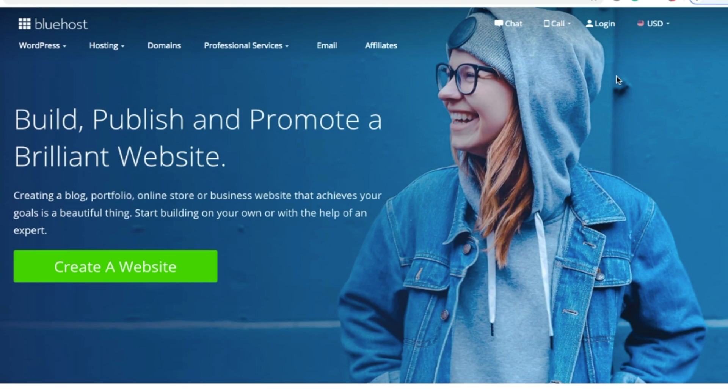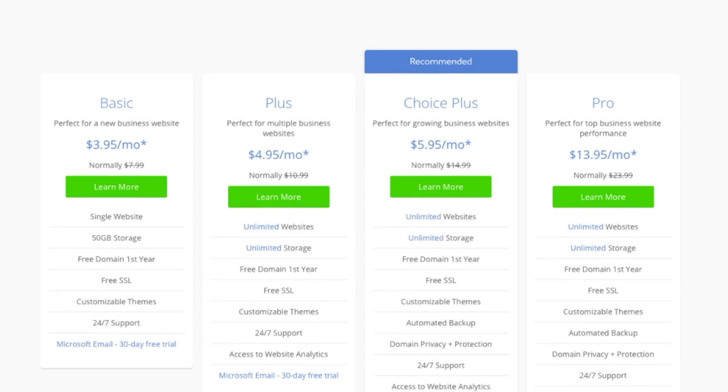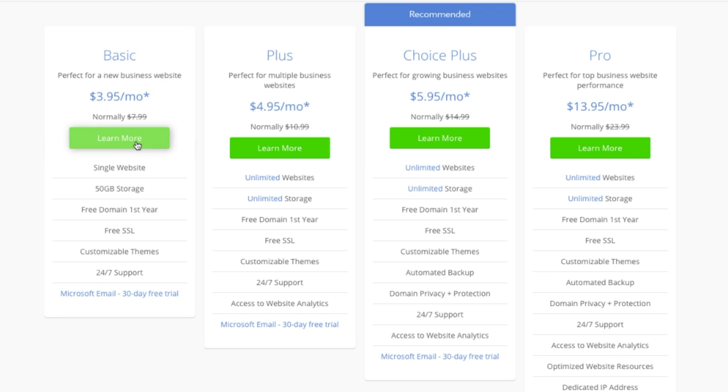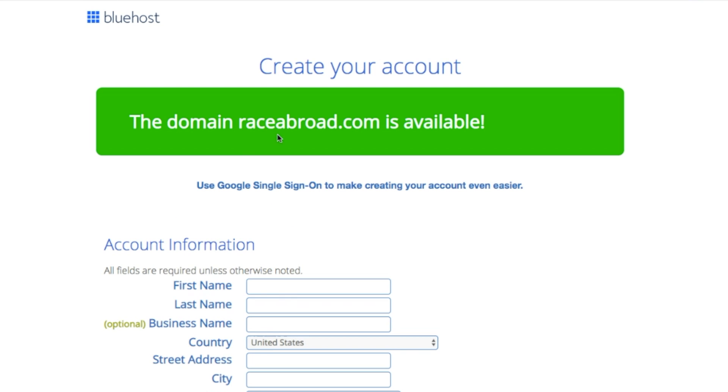There are tons of web hosting providers to choose from, but I'm going to use Bluehost. It's a low-cost provider that includes everything a business needs for as little as $3 per month. To do that, I'm going to go to Bluehost.com and choose a plan. I'm going to use a basic shared plan. After choosing your plan, you'll be prompted to set up your domain name, which will ideally be your business name.